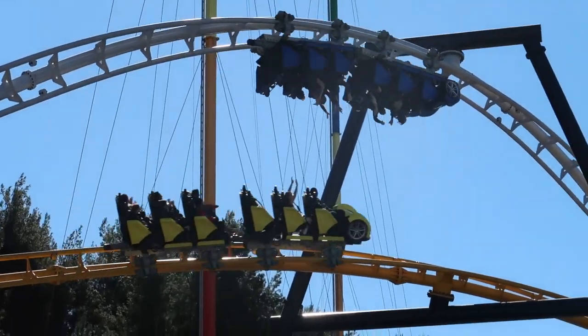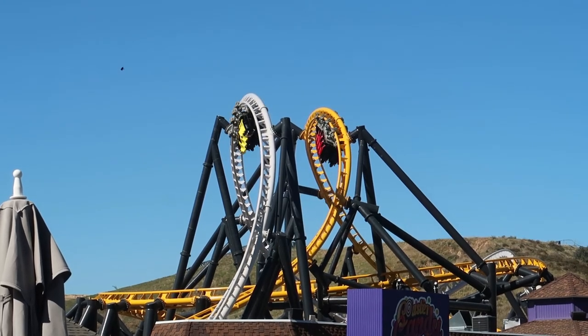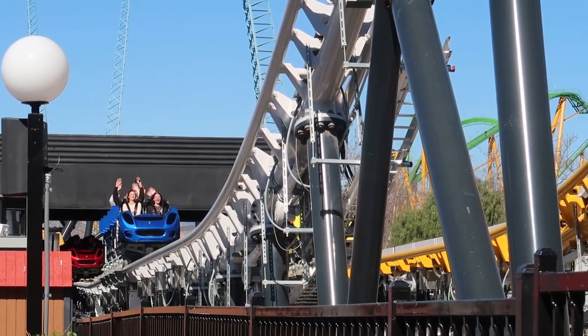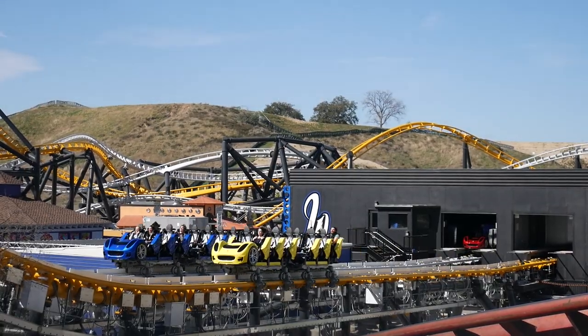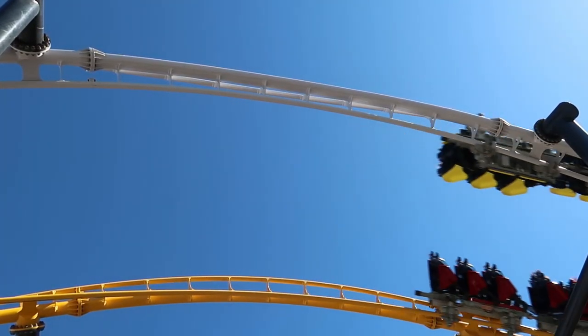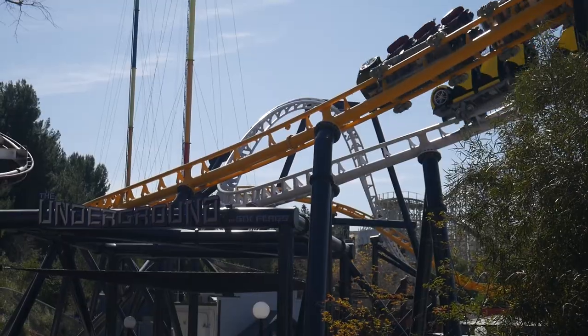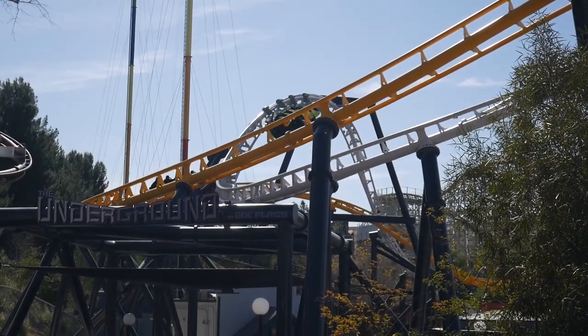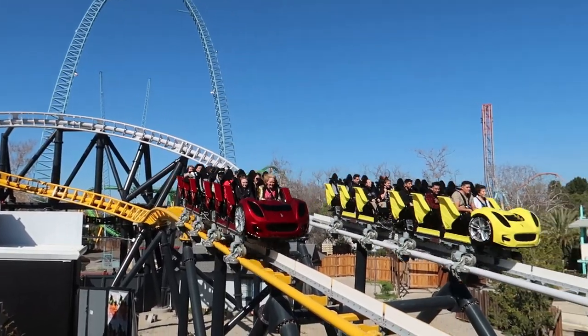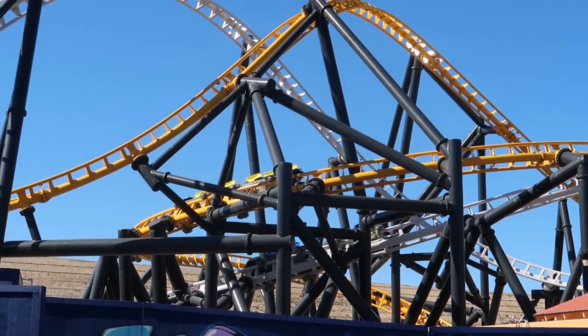Up next is Premier Rides, and this is a pretty easy pick — West Coast Racers at Six Flags Magic Mountain, which was new for 2020. I got at least 10 to 15 rides on it when I went in February and never got sick of it. I like that it's always a guaranteed race, which adds an extra fun element. The high five element at the very beginning is my personal favorite part, especially on the white track — when you do the overbanked turn into the high five element, you really get whipped. My first ride ever was in the front row and that was just amazing.